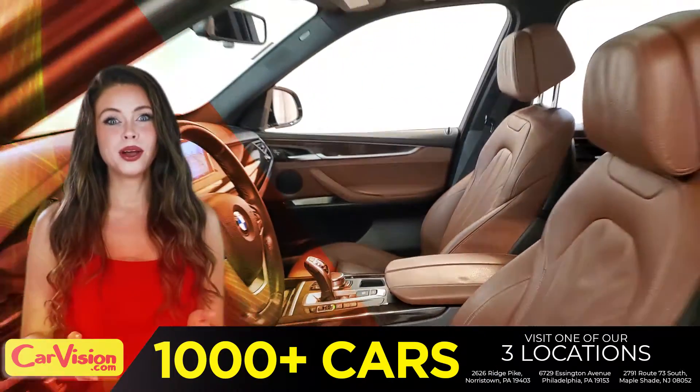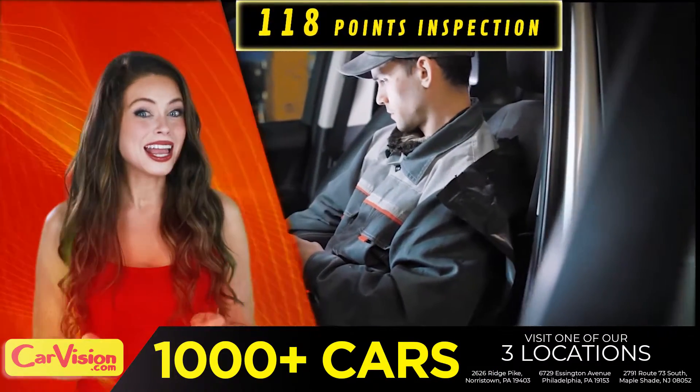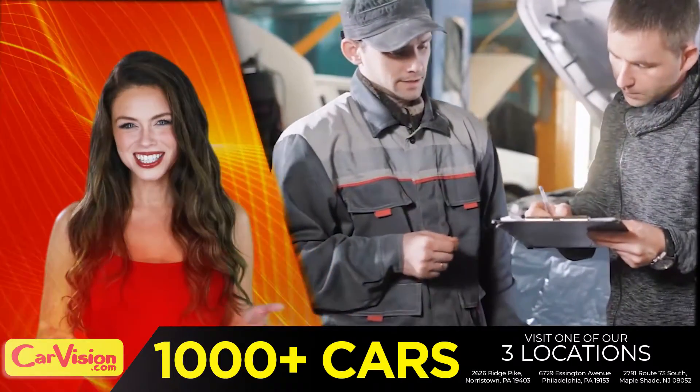The expert technicians here run an exhaustive 118-point inspection on all of the vehicles and clean and condition the engines as well. Runs great.